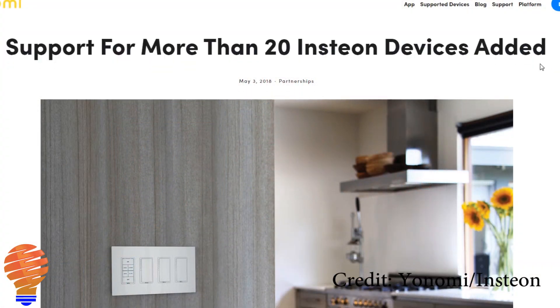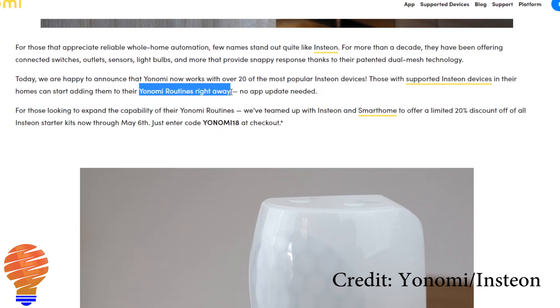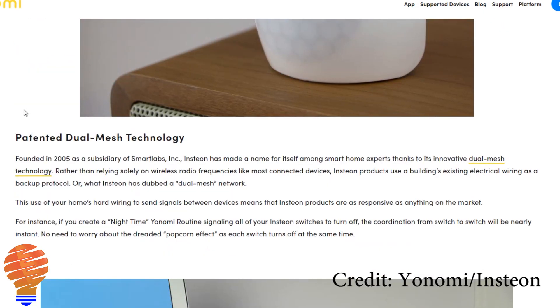Something else interesting to me is seeing older smart home systems like Insteon getting more interactivity with other home automation devices. Insteon has announced through Yonomi that they have support through the Yonomi app, giving us the capability of connecting more devices to old Insteon hardware we might have around the house. I have a couple of those devices so in the future I'm going to use that functionality to integrate it with my other systems. That's all the new smart home functionality I have for this week — thanks everyone for watching, and we'll see you next time.